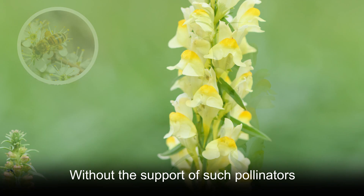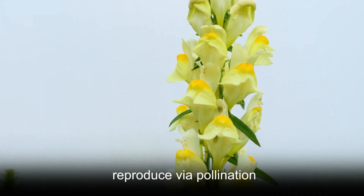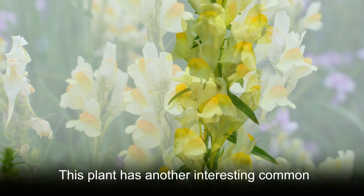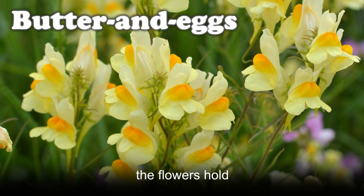Without the support of such pollinators, flowering toadflax would struggle to reproduce via pollination. This plant has another interesting common name, which is butter and eggs — a reference to the colors that the flowers hold.